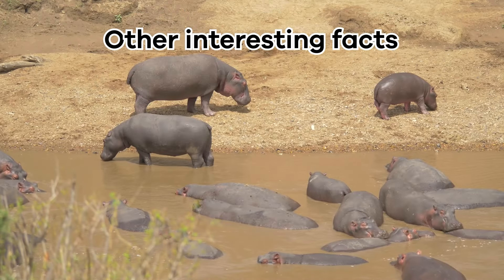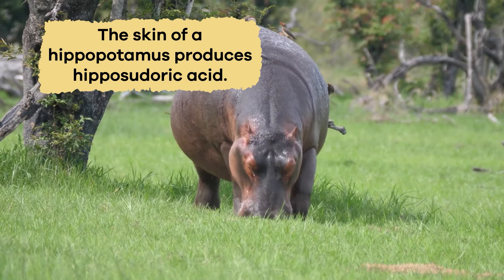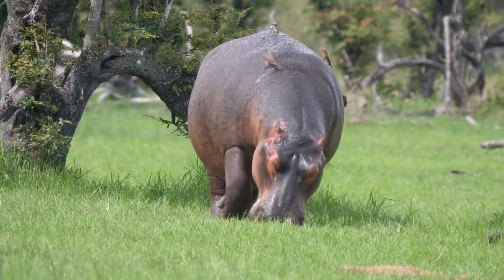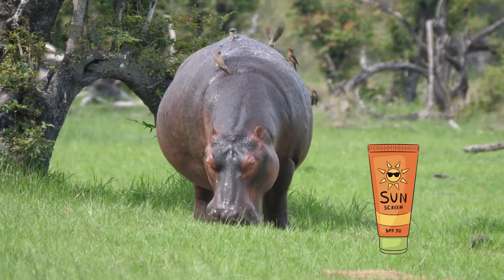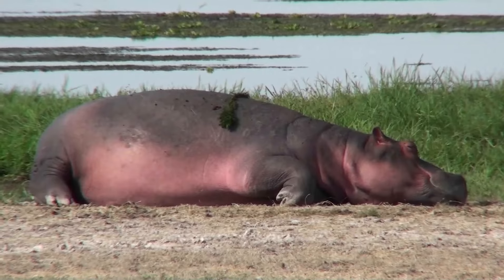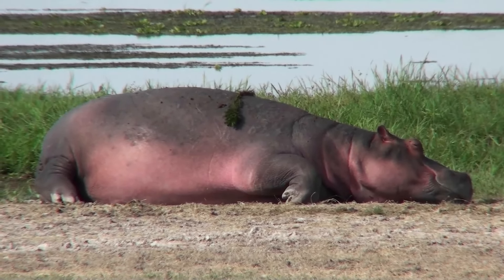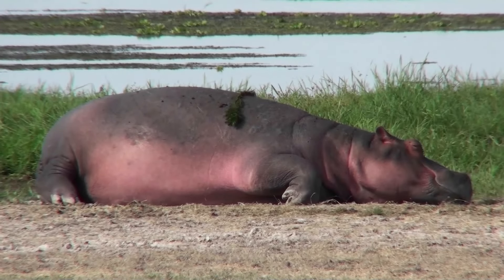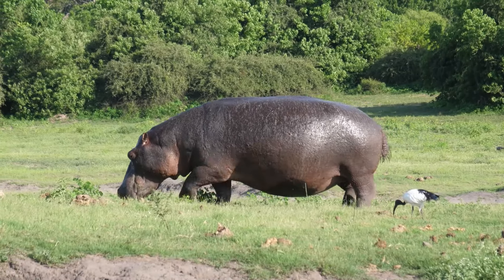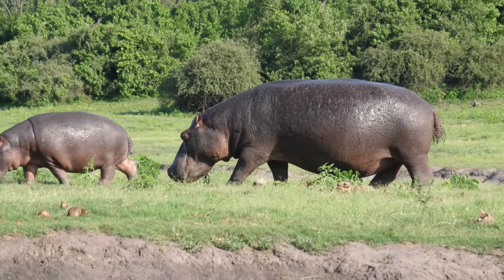Other interesting facts: the skin of a hippopotamus produces something called hipposudoric acid, which acts like a natural sunscreen and keeps their skin safe from the hot sun. This acid can make their skin look red, orange, or pink instead of gray, which is pretty cool. Their skin also secretes a moisturizer, which helps protect the skin and keep it moist.